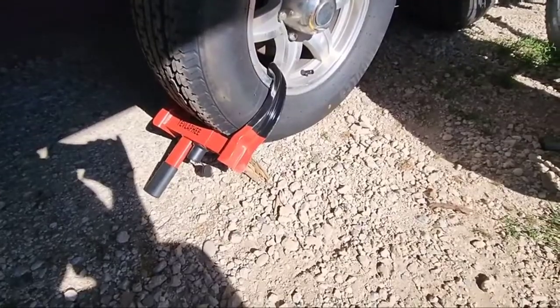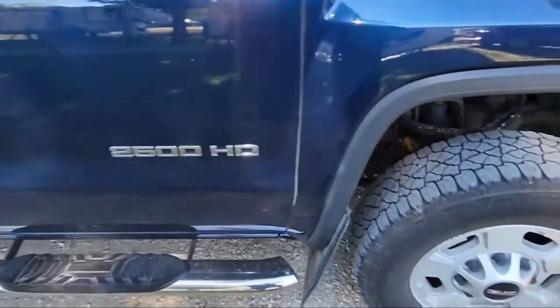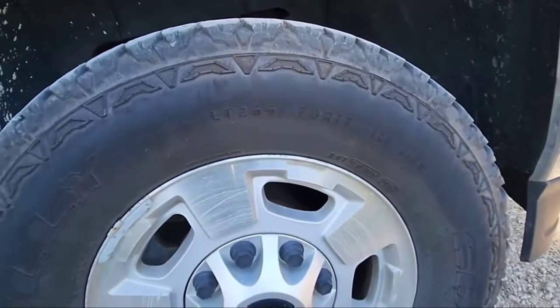The tire clamp part of the Golf Cart Lock can completely fix your car tires. Highly visible colors protect your car's security and let thieves tend to avoid your vehicle, whether in travel or at home — essential.